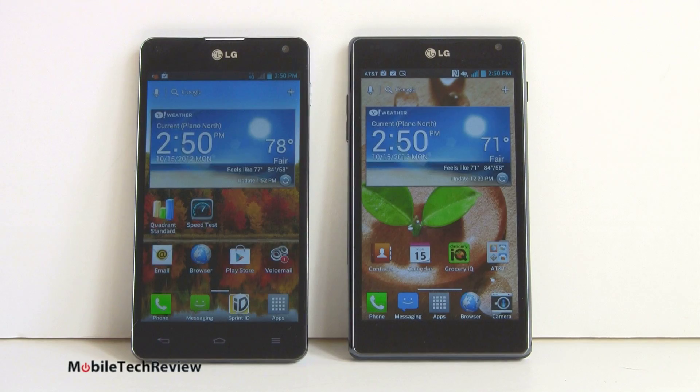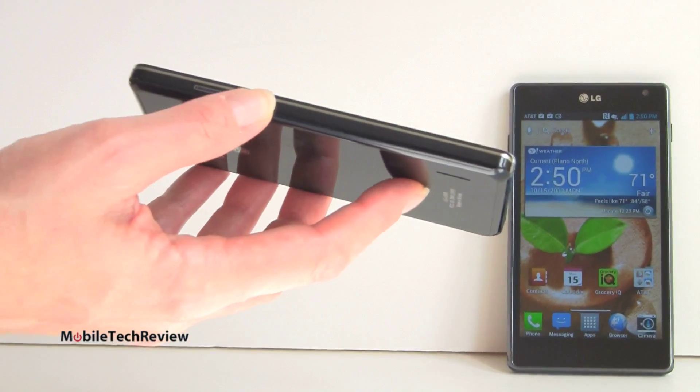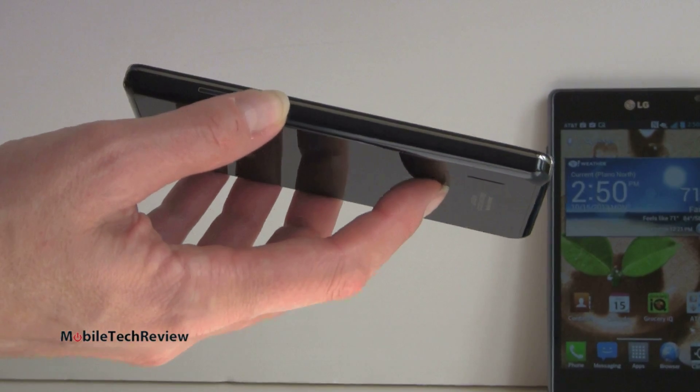Both these phones have LTE. Sprint's LTE coverage is so-so right now — they really don't have a whole lot covered. In fact we're in the Dallas area which is supposed to have LTE but we still can't pick it up. But anyway, they both have that.